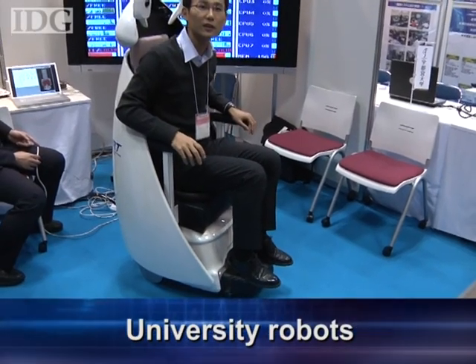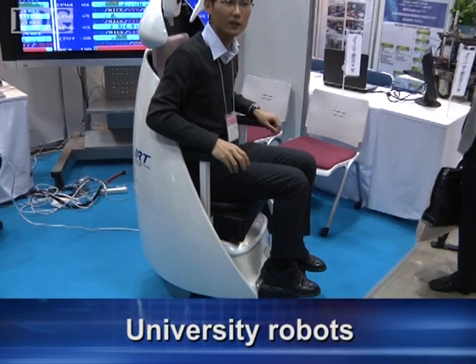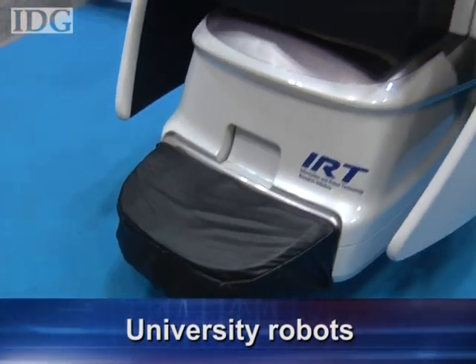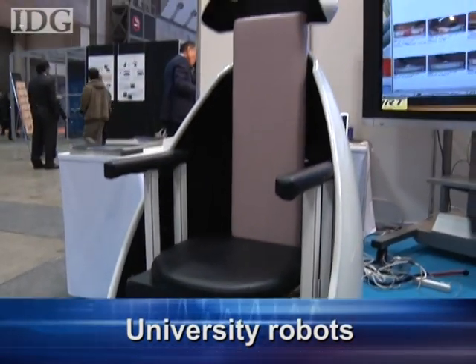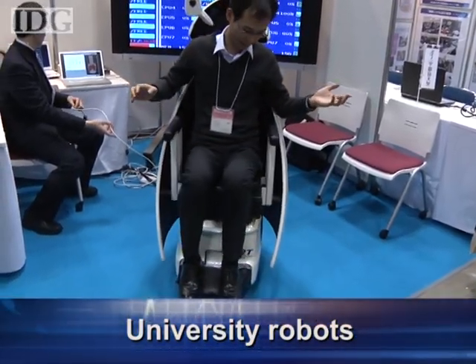Robots from universities and research labs were also on display, like this prototype robotic wheelchair from the University of Tokyo. Sensor pads in the seat, seat back and footrest allow the user to control movement of the chair by shifting their body weight — no joystick required.